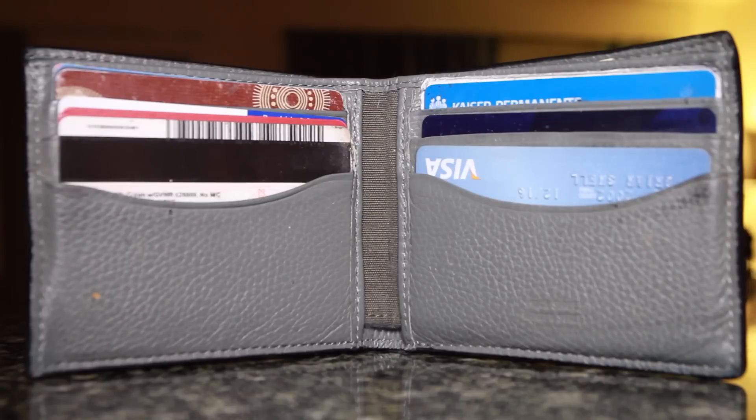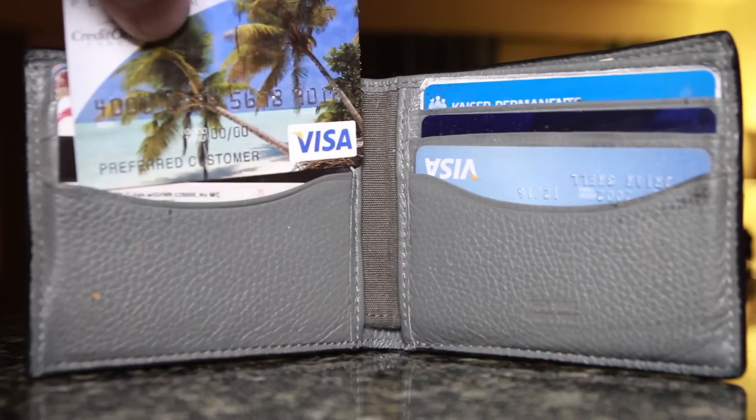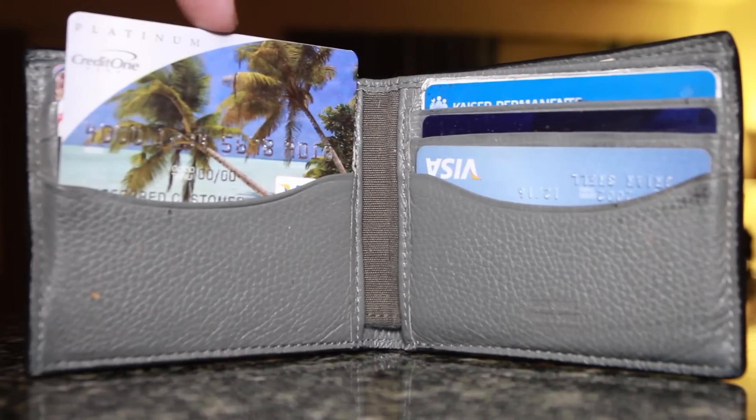And now you know there's a lot of information on that little card in your wallet. Kristen Wong, CreditCards.com.